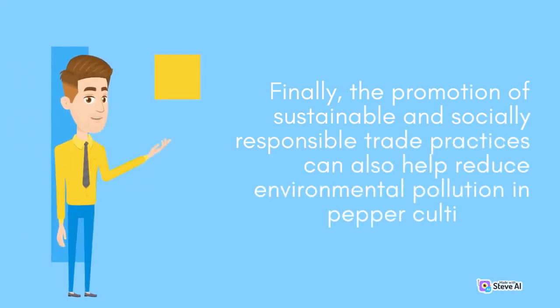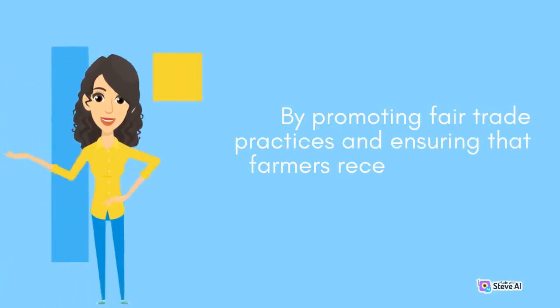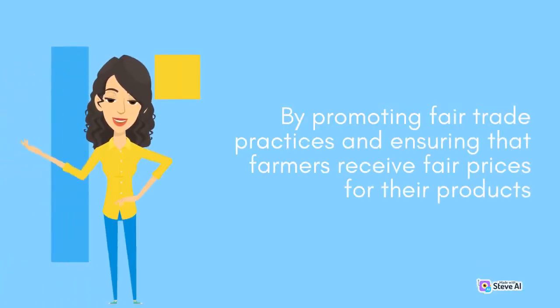Finally, the promotion of sustainable and socially responsible trade practices can also help reduce environmental pollution in pepper cultivation. By promoting fair trade practices and ensuring that farmers receive fair prices for their products.